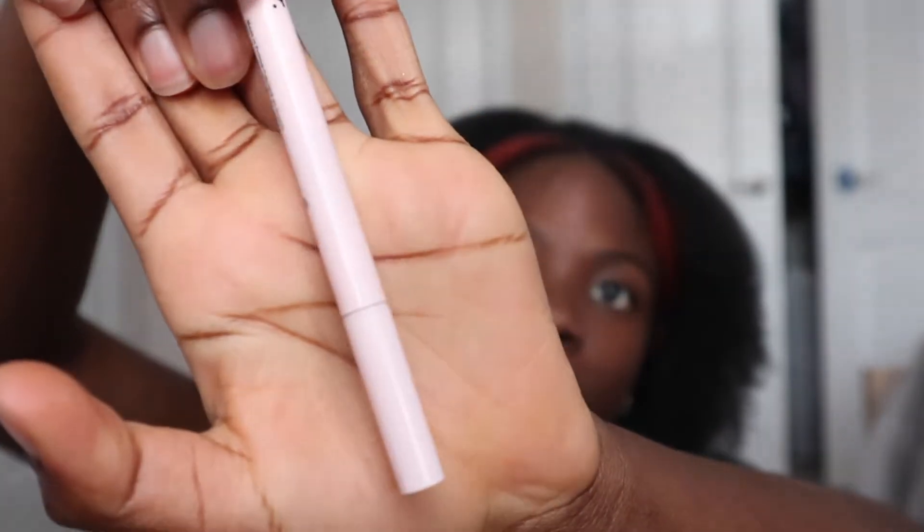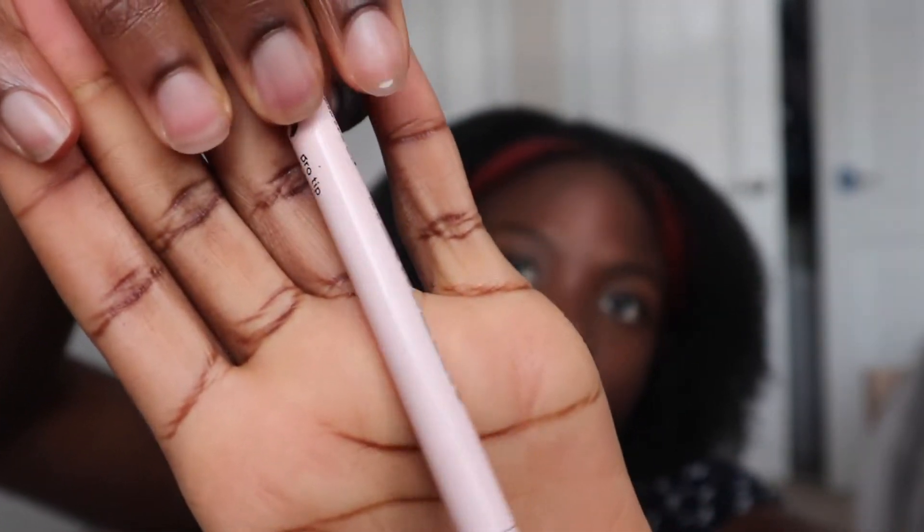This is the Glossier Pro Tip. It comes in shade black — I'm fairly sure they also have a brown, but don't quote me on that. I just tightline my eye with this, which means I just go in on my upper lash line.